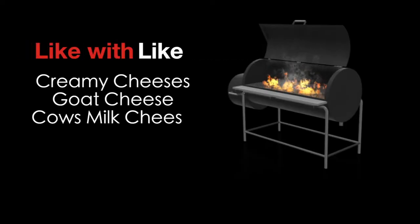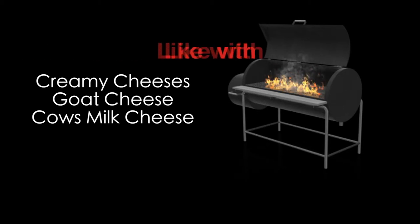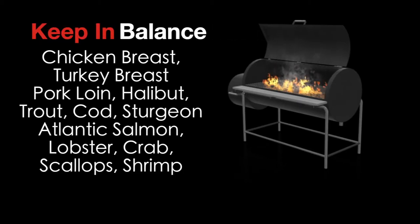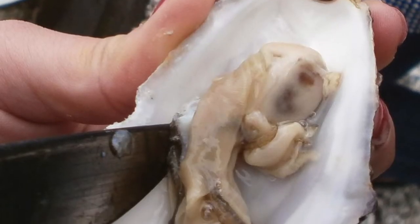In regards to food pairing, both types of Chardonnay work well with soft, creamy cheeses like goat cheese and cow's milk cheese. It'll stay in balance with proteins like chicken breast, turkey breast, pork loin, halibut, trout, cod, sturgeon, Atlantic salmon, lobster, crab, scallops, and shrimp.